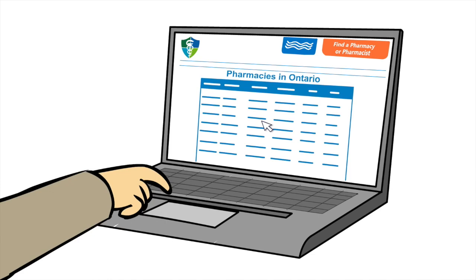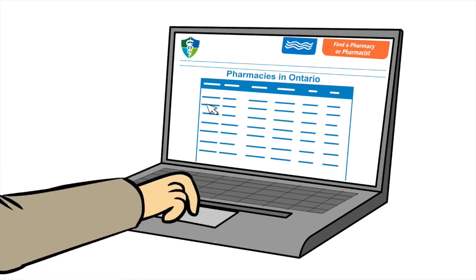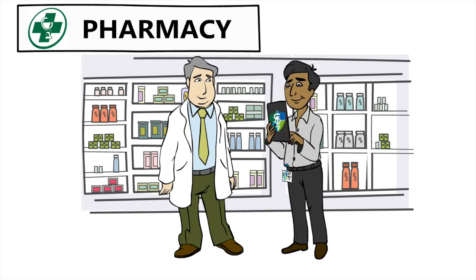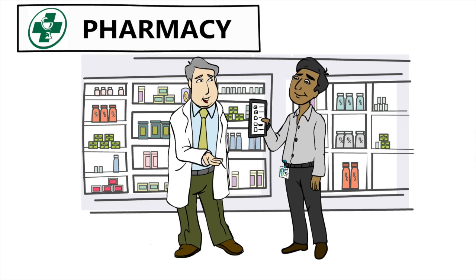All Ontario pharmacies are posted on the Public Register. These pharmacies are inspected regularly by the College and must meet all accreditation standards. You can track the status or outcome of each pharmacy inspection on the College website.